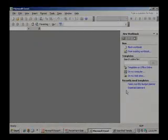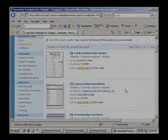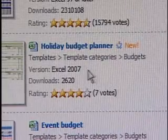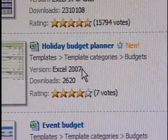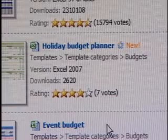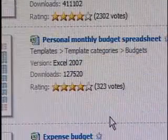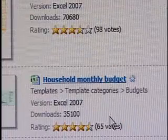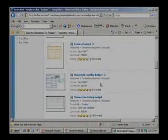So when we're looking for templates, we want to make sure we don't get a template for a version newer than the software we have installed. Usually you can go backwards but not the other direction. Going back to the website, we see some are for version 97 or later, some for 2000 — those would work. But this one is Excel 2007, so that's not going to work for us. There are a lot of them here — an event budget, personal monthly budget spreadsheet. I like how they're rated so people who've downloaded and used them can say whether it's a good template or not.